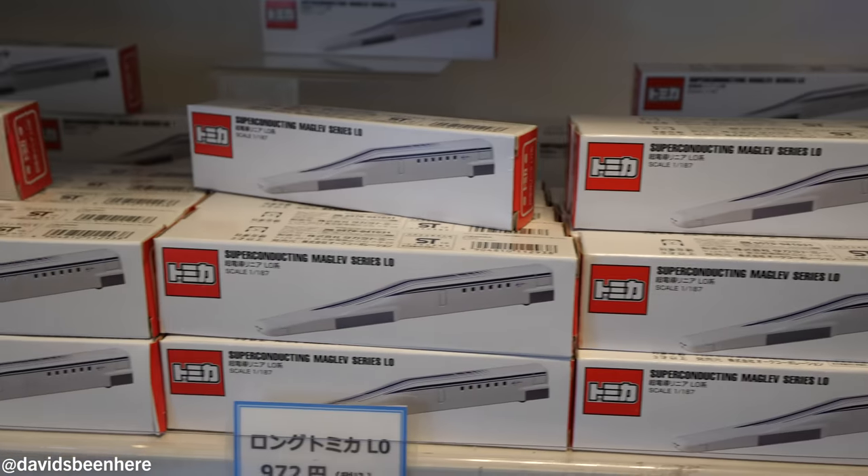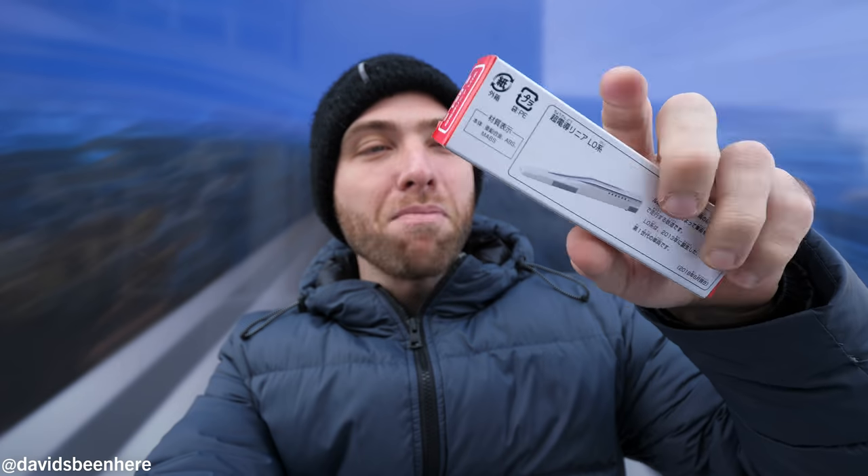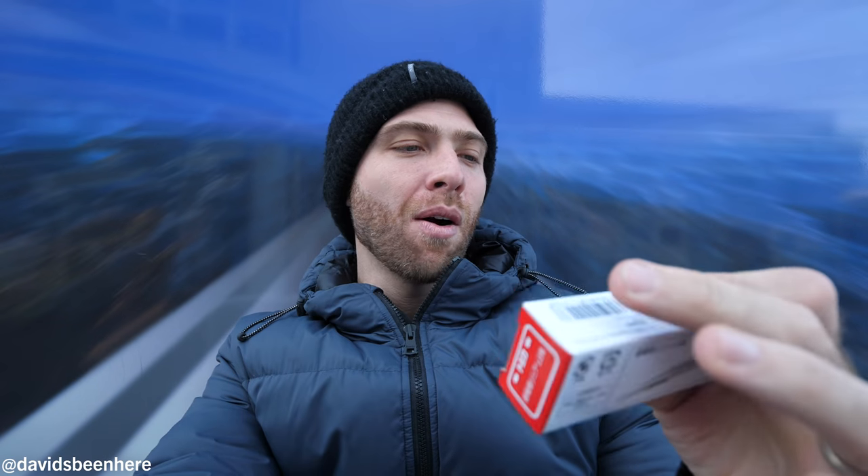I'm going to get this for my daughter. Give me one more just in case. Alright, so I bought my daughter the miniature Maglev. As you can see — 972 yen, so about $9. I think it's worth it. I want to bring her here in 2027. Can't wait. Let's go to the amusement park.